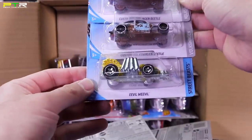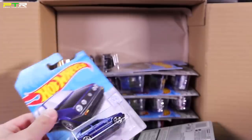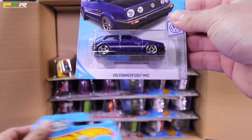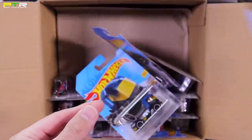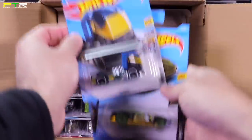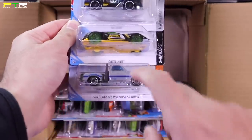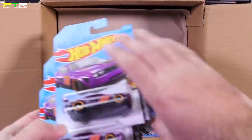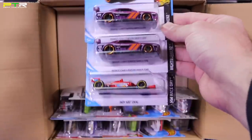The brand new Deora 3 — kind of an interesting casting. Shoutout to Drifter D — the Deora 2 is his favorite casting, here's the three though; interesting, we'll have to open one up in a future video. The Five Alarm and a brand new color for the Indy Oval — I like the Indy Oval casting, it's a cool one. Two Custom Volkswagen Beetles and the Evil Weevil. Hiding behind the Evil Weevil: a Wheelie Chair in a new color — saw that in the previous case. The Volkswagen Golf MK2 and another Wheelie Chair.